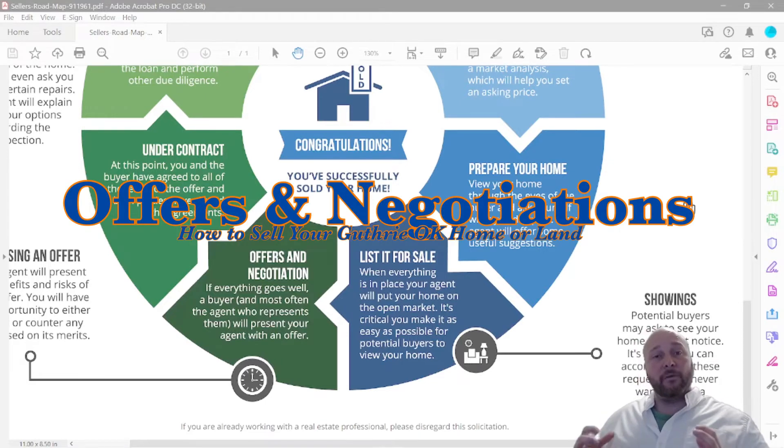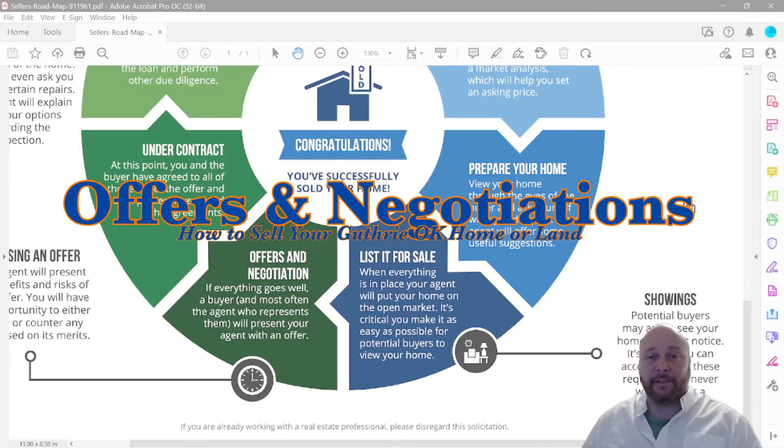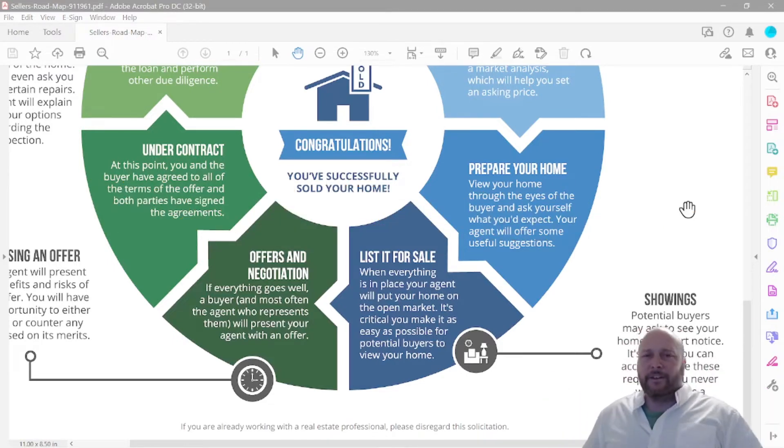Step five: you've got your home listed and you've had 10, 12, or 15 different showings because we priced it right and marketed it correctly. While you were away — maybe at the Hard Rock Cafe or on the passenger train to Fort Worth — my team and I were sending you offers as they came in and adding them to an offer summary spreadsheet so you can see every single detail line by line, including your net walkaway money.